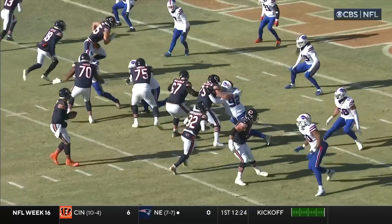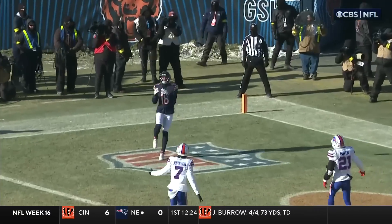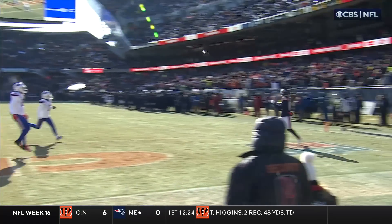That one was easy. Bills get confused — they don't communicate, they don't pass off. You see Jackson goes inside, you see Johnson he stays in the flat. That's an easy ball for Pettis.